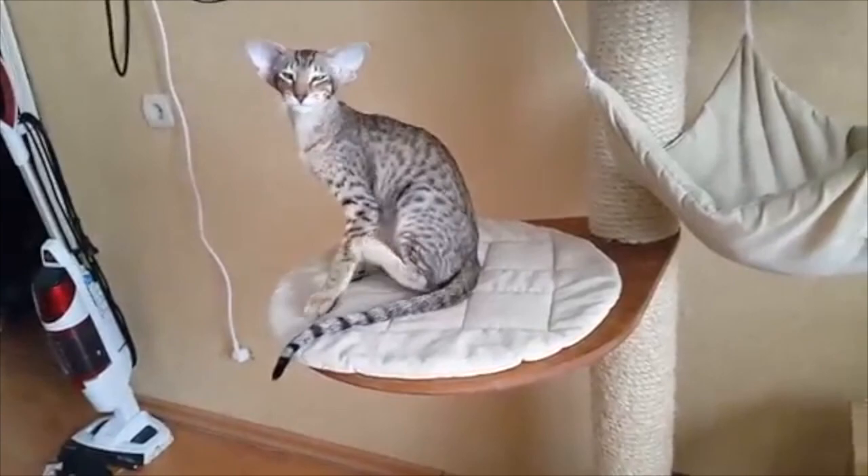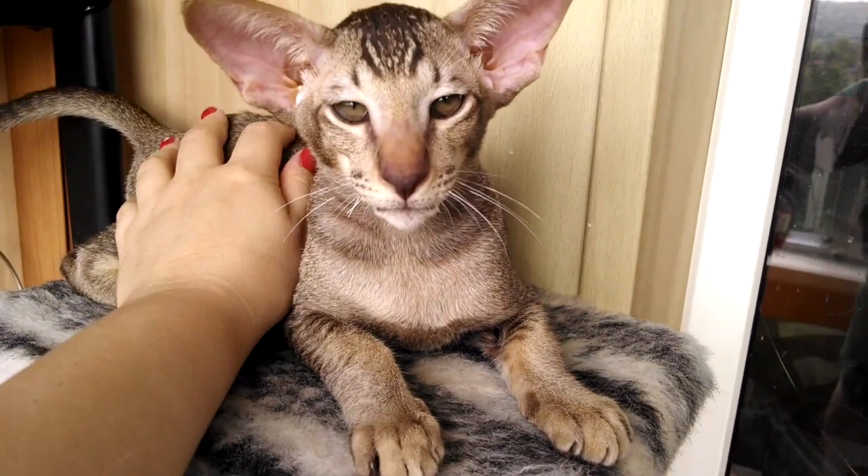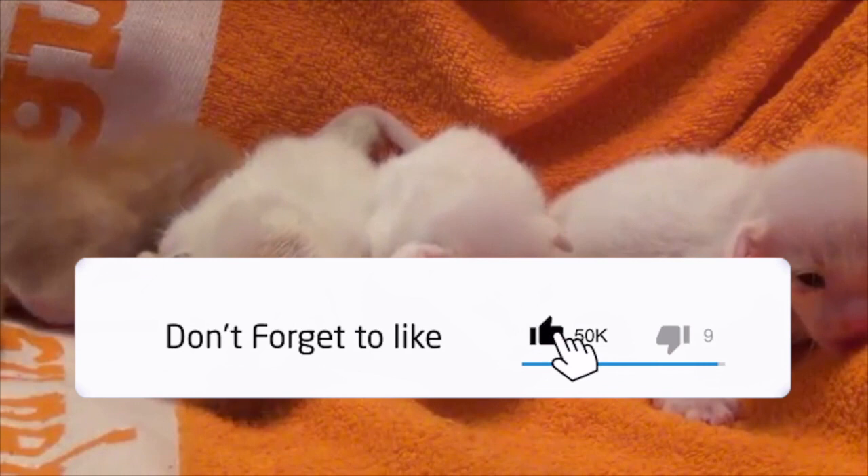How long do Oriental Shorthair cats live? Oriental cats have a long life expectancy of over 15 years. Are Oriental cats affectionate? Like most other highly intelligent breeds, the Oriental has her own desires and is an affectionate cat.